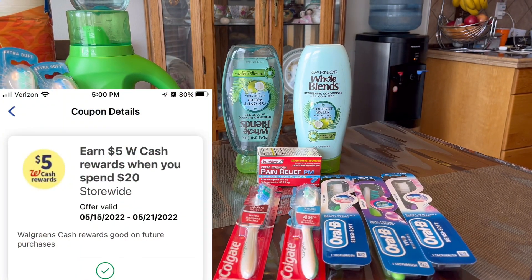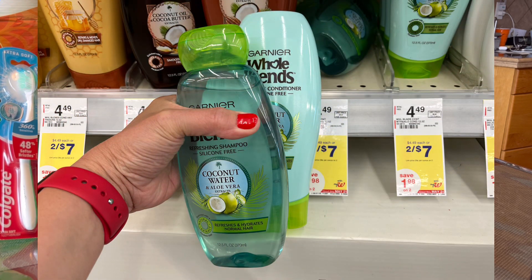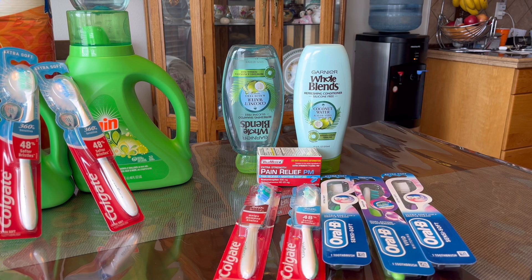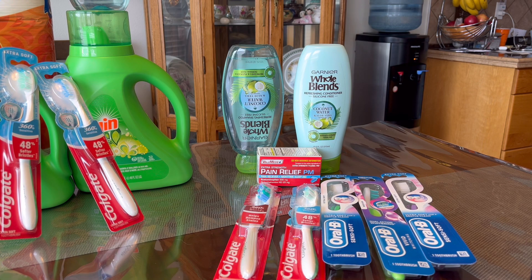I have a digital spend booster: spend $20 get $5 in Walgreens cash rewards. I got the Whole Blends shampoo and conditioner — they are on promotion this week, two for $7, and we have $4 off of two digital coupons. If you have paper coupons from this Sunday's insert it is also $4 off of two, and the digital coupon is coming off too — it's glitching, that's why I did all my accounts with the Whole Blends.